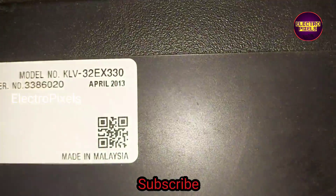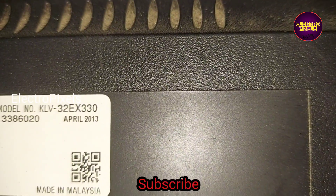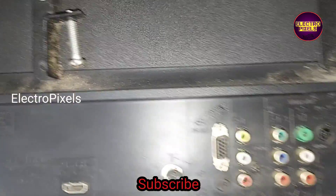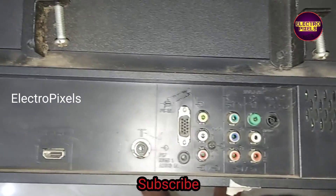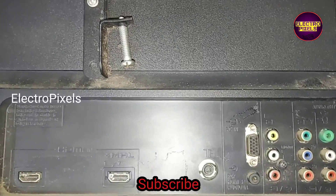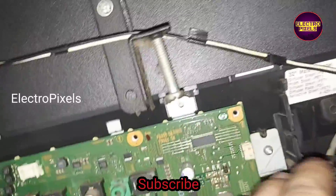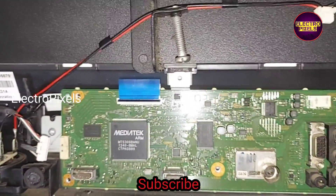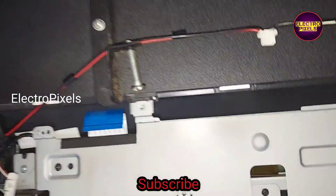The permanent solution is panel replacement. See friends, this is the model number KLV-32EX330. This is the motherboard — we need to remove this motherboard from the TV for blocking the gate signal tracks.